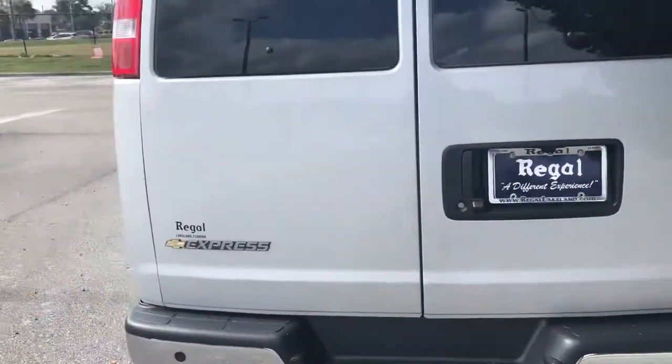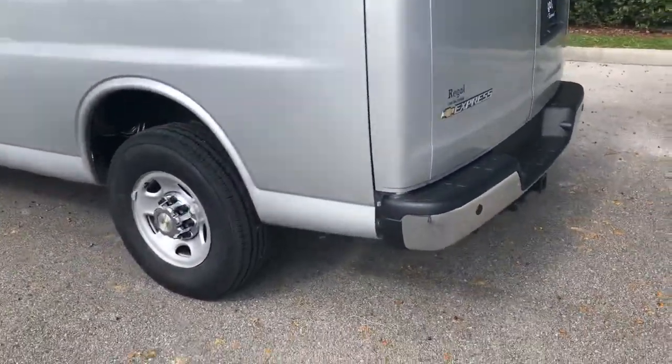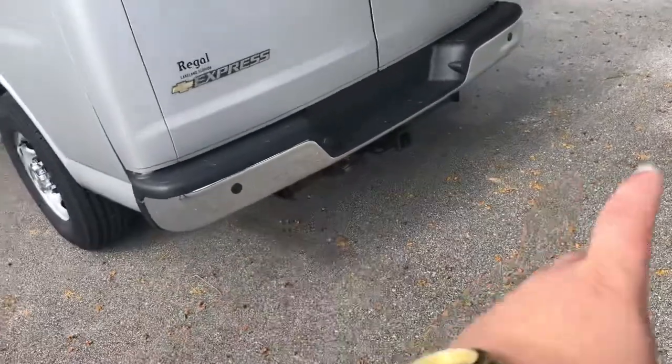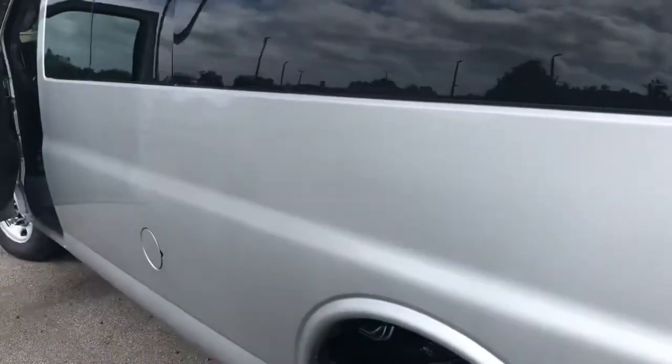If you think this vehicle might be the right one for you, I would love the opportunity to earn your business here at Regal Chevrolet. Parking sensors on the front and back of the vehicle — it's called Collision Alert. It makes parking in this very large vehicle very easy.